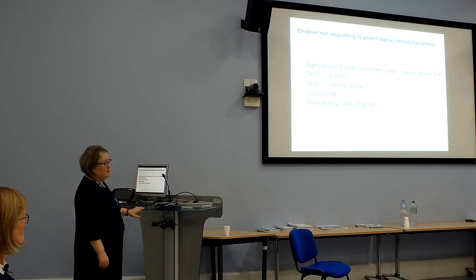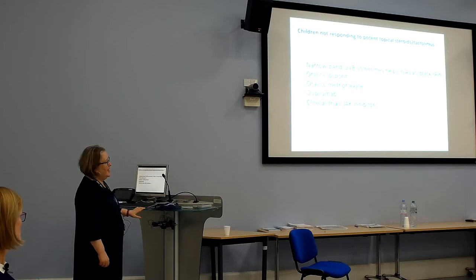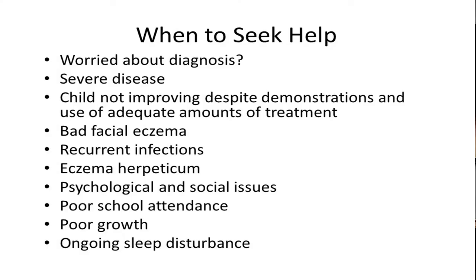In children not responding to potent topical steroids, tacrolimus, and UVB, we consider oral ciclosporin or subcutaneous methotrexate. Dupilumab is now available for adults — the first monoclonal antibody for eczema, targeting IL-4 and IL-13, claimed to be transformative, though it will probably not be as good as JAK inhibitors. There will be an early access scheme for teenagers over the age of 12 for dupilumab shortly.